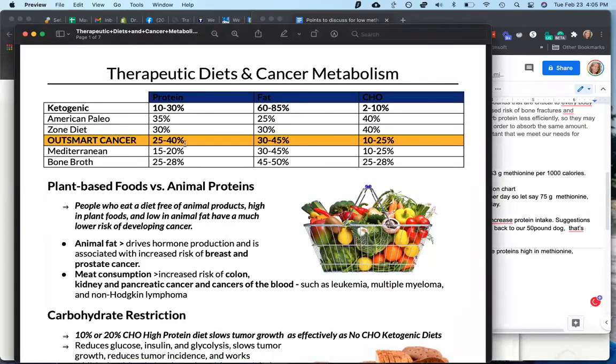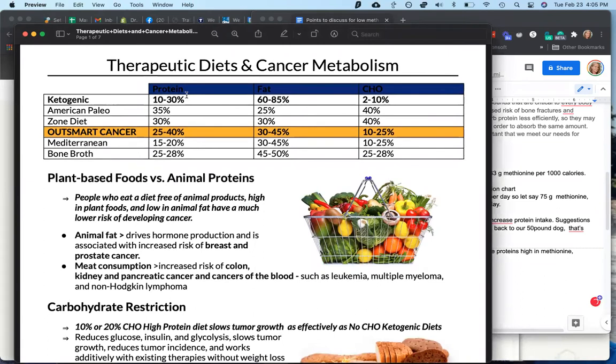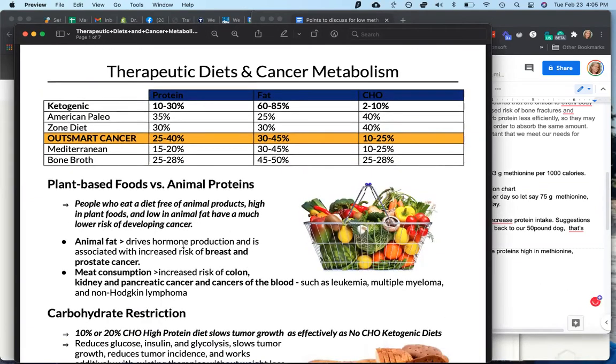I'll do a screen share so you can get a synopsis on these. This is Nalini Chilkoff's overview of therapeutic diets and cancer metabolism. The one with quite a bit of research is the keto diet; there's also the American paleo diet, the zone diet, her version called the outsmart cancer diet, the Mediterranean diet, and the bone broth diet. I'll throw up these handouts into the lesson part once this is all put together.